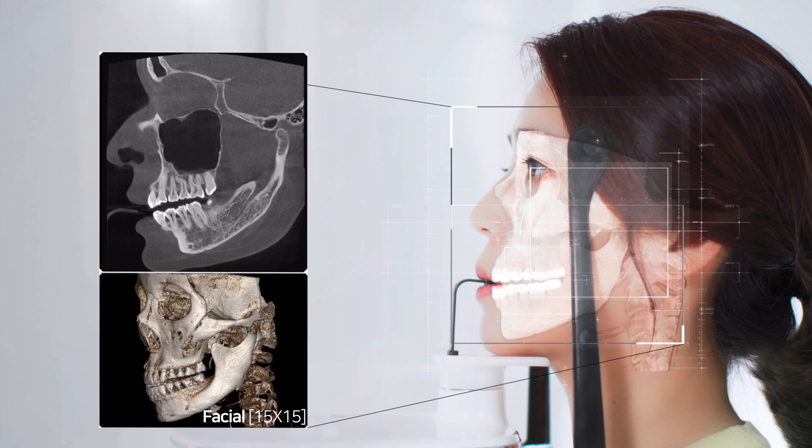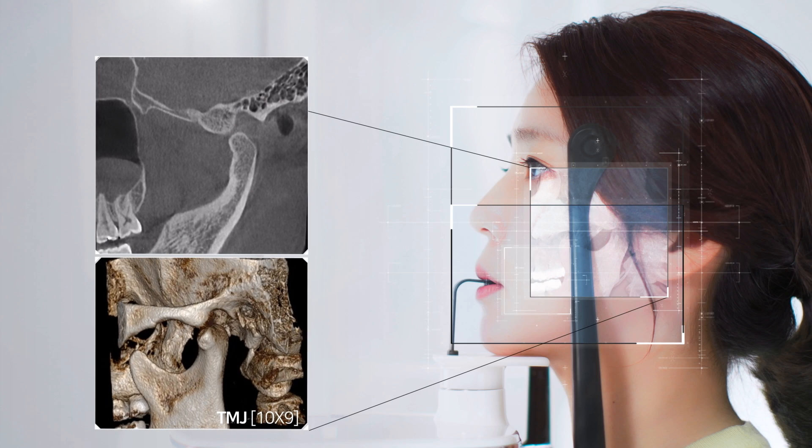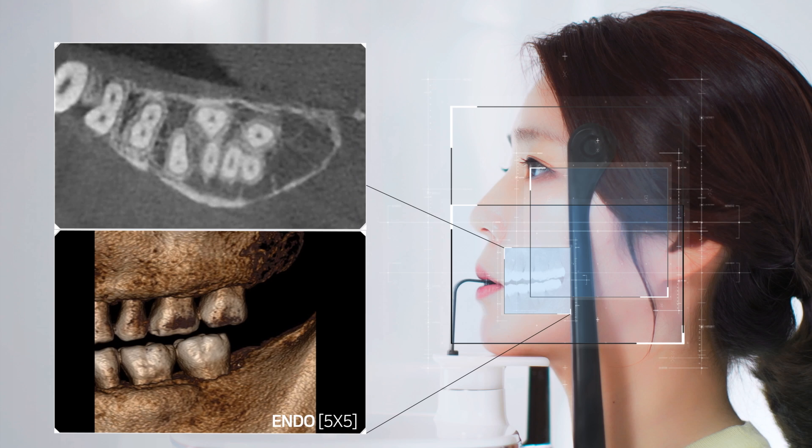The T2 Plus offers various field of view sizes for facial imaging, implants, TMJ, endodontic procedures and more.